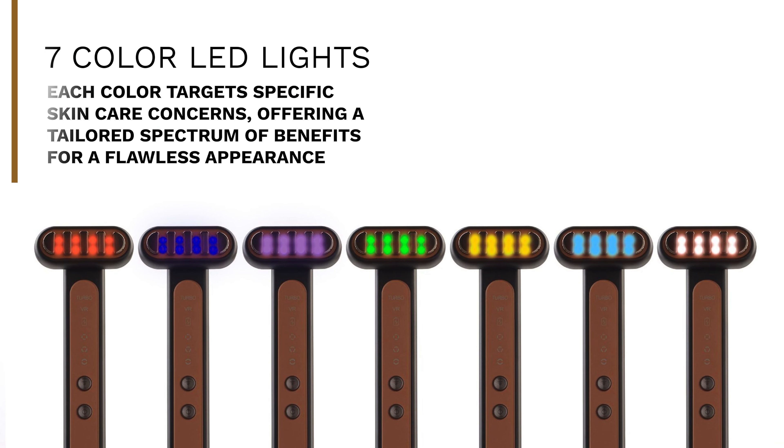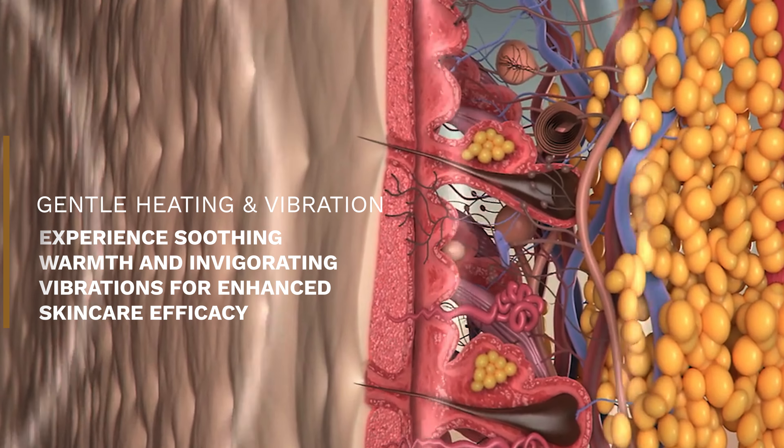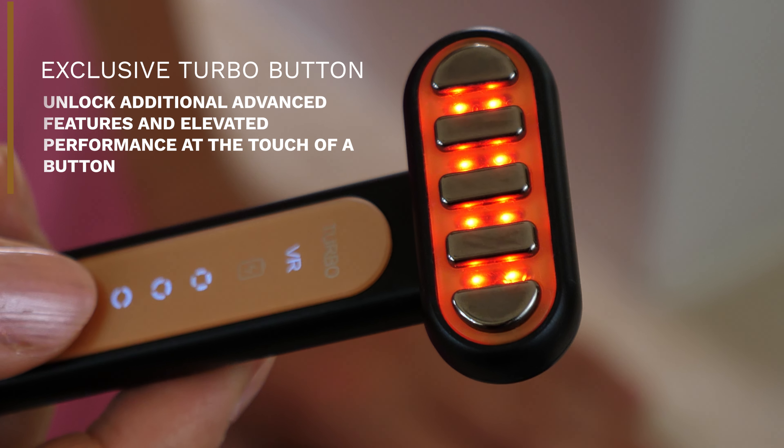Are you looking for the ultimate LED beauty tool for luminous skin across your face, neck, and around the eyes? Introducing the Glow 24K Super Wand — a 7-color LED beauty tool loaded with advanced technologies to meet all your skincare needs.